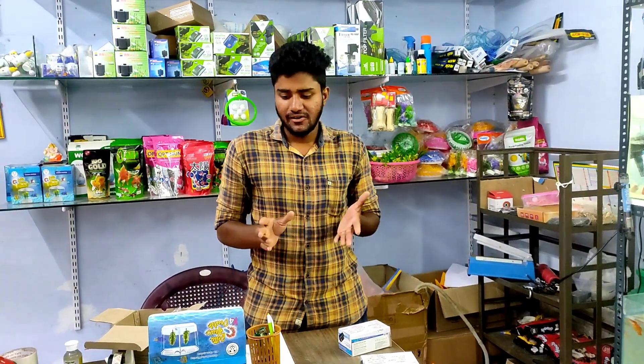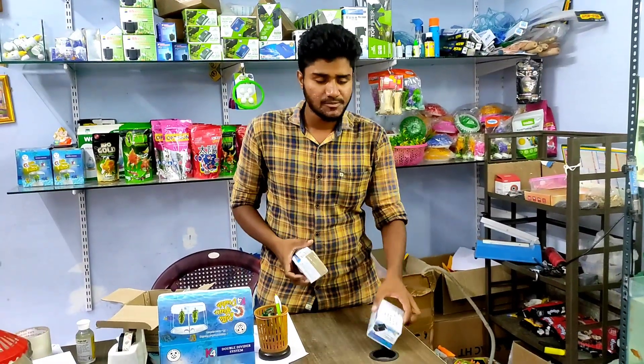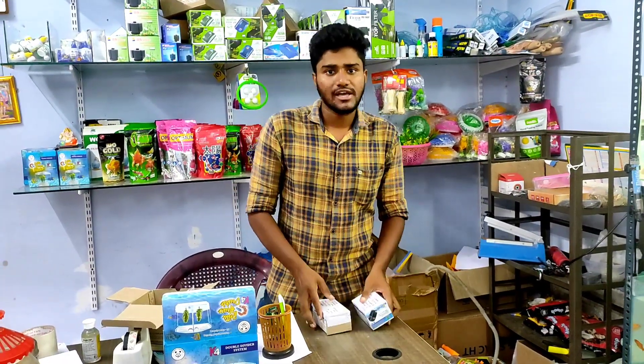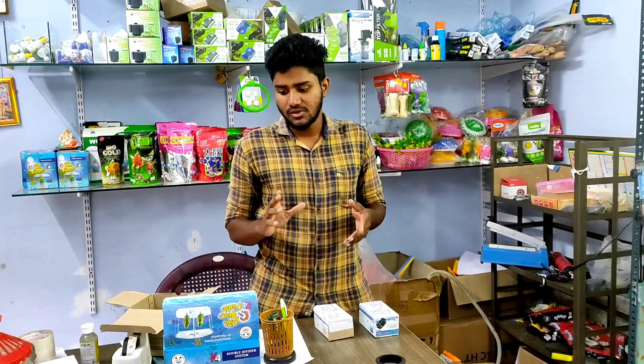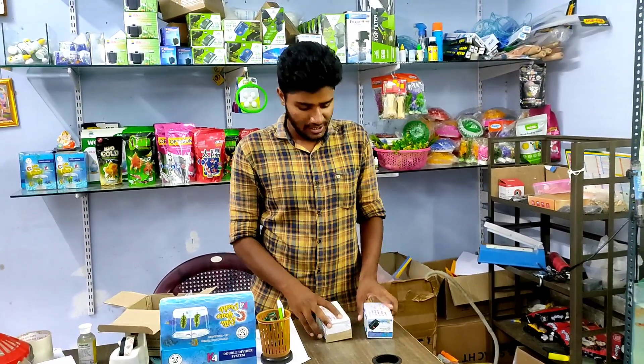Hi friends, welcome back to the channel. In this video, we are preparing for the parcel and are ready to go. We are going to book the shipping and booking. We are going to book the parcel and are ready to go.